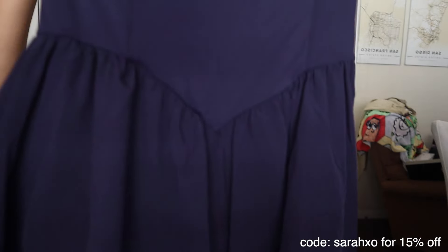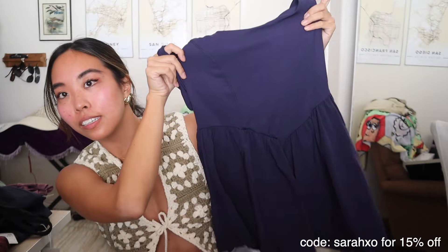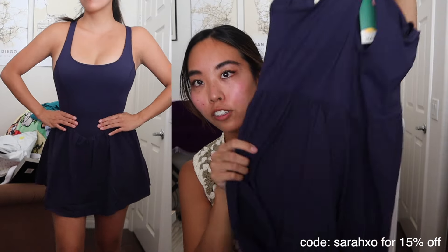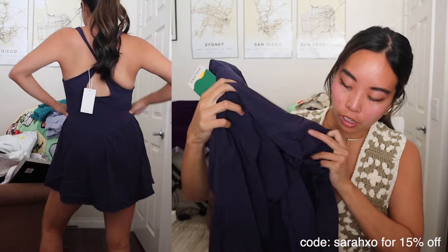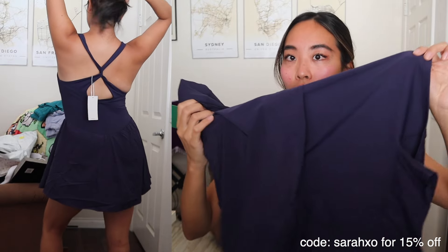Then I got an athletic dress — I really like the style, it's so cute. I like how short it is and the V in the front and the way it flounces out. The back is kind of a crisscross. My favorite pickleball dresses come from Halara — this one is navy blue with built-in pads and biker shorts inside as well. Got this in a size small, fits pretty well.